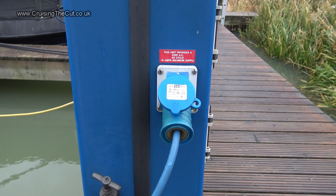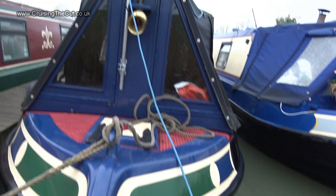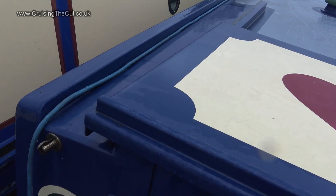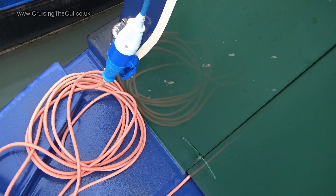This is how I get my electricity at the moment — nice and handy from a shoreline connection at the end of the marina pontoon. A big fat wire runs over the top of the boat to the back, where it plugs in and supplies my charger and the main sockets.